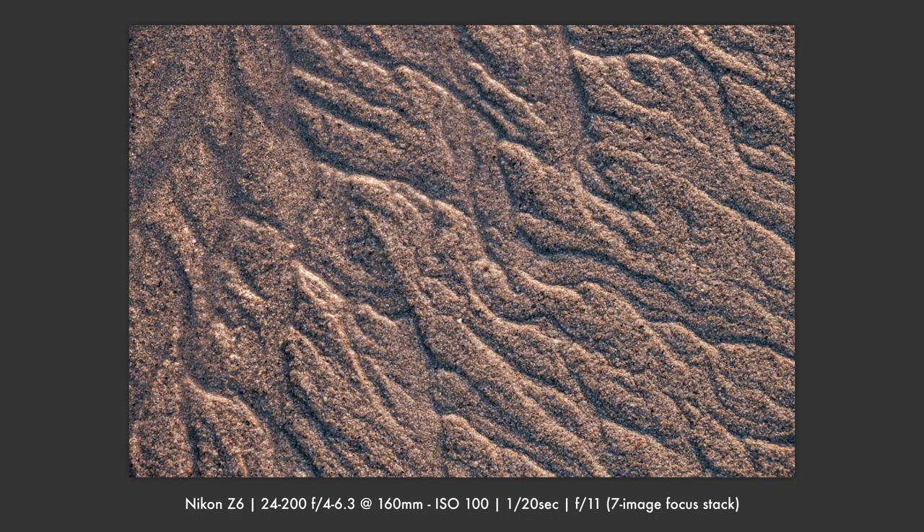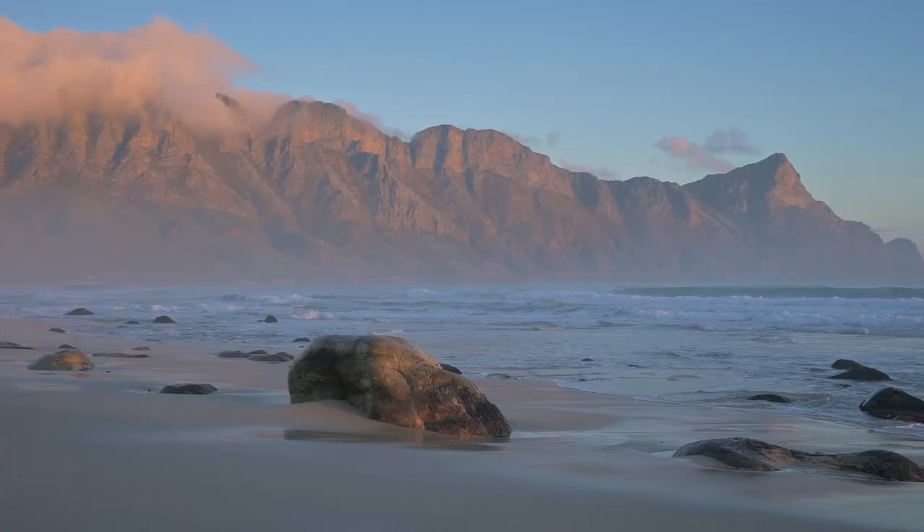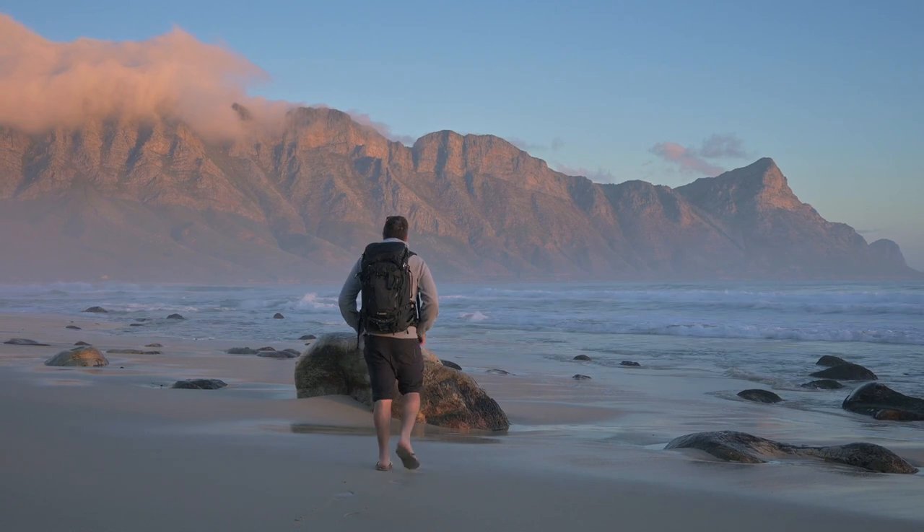I could shoot abstracts for hours — exploring tiny areas of sand yielded some amazing patterns. The light was fading and the sunset shoot was basically over. It was a great start to the trip and I'm happy with the images I got. I was excited to explore more of this incredible coastline in the days to come.